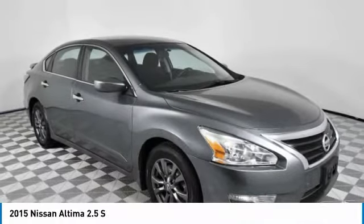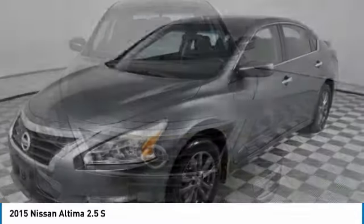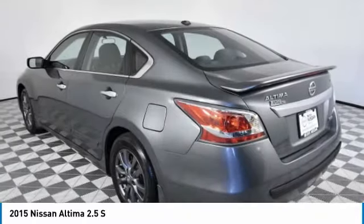Take a ride in the 2015 Altima. The Nissan Altima offers advanced features to make life easier, including push-button ignition, which comes standard.